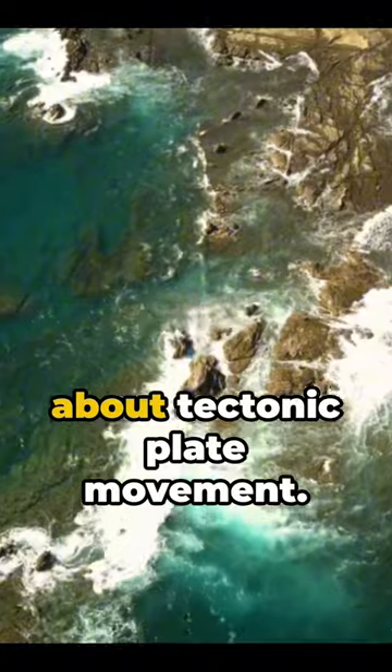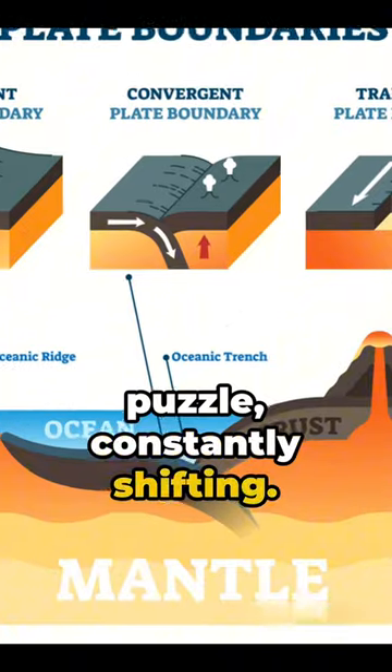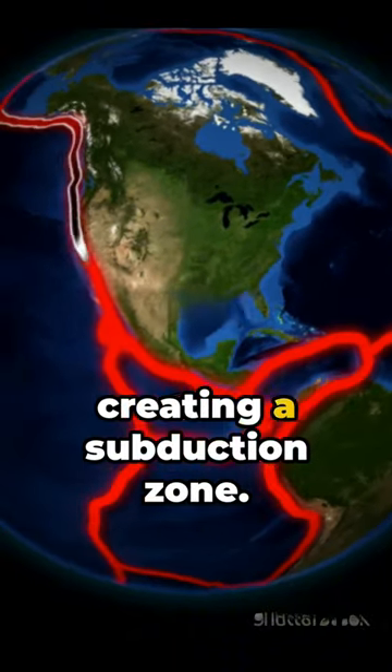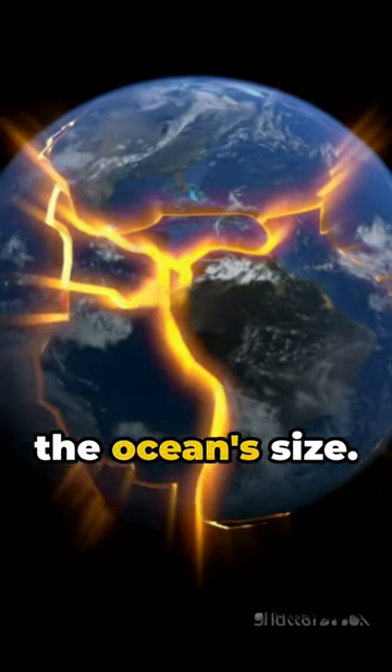But why? It's all about tectonic plate movement. The Earth's crust is split into large pieces, like a jigsaw puzzle, constantly shifting. The Pacific Plate, under the ocean, is moving towards the North American Plate, creating a subduction zone. Here, the Pacific Plate gets pushed under the North American Plate, effectively shrinking the ocean's size.